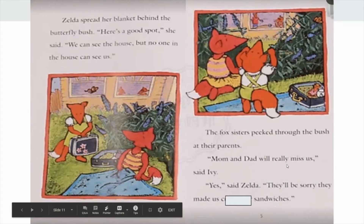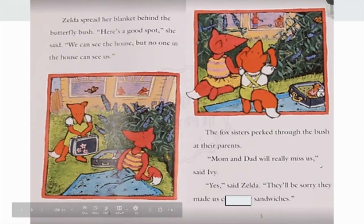Okay, so... Zelda and Ivy's dad made cucumber sandwiches for lunch, and then Zelda and Ivy didn't want to eat the sandwiches, so they ran away. And now they think their mom and dad will... wait, could this word be "miss"? Because now they're gone, maybe their parents will miss them. Hm, that makes sense! Let's go back to the book: "Mom and dad will really miss us." It looks right too!